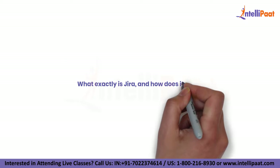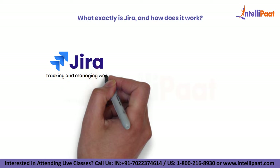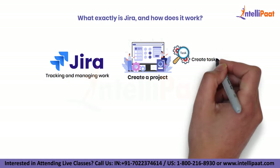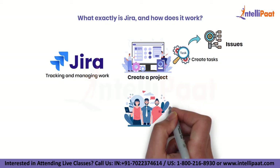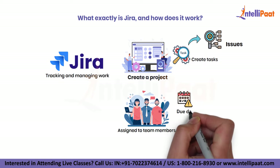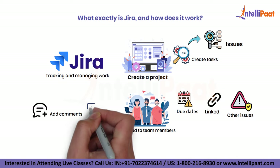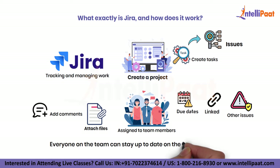So what exactly is Jira and how does it work? At its core, Jira is a platform for tracking and managing work. You create a project and then you can create tasks within that project. Each task is represented by an issue, which can be assigned to team members, have due dates and be linked to other issues. You can also add comments and attach files to issues so everyone on the team can stay up to date on the latest developments.